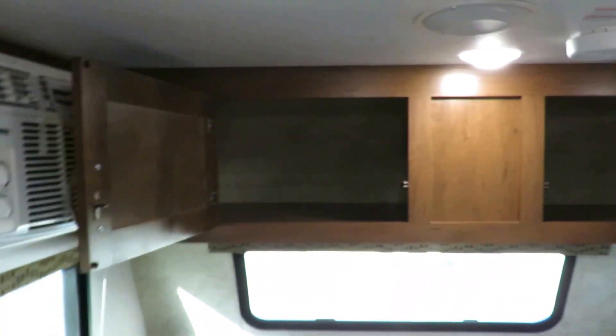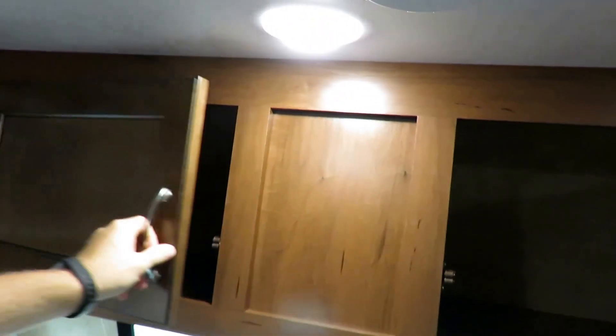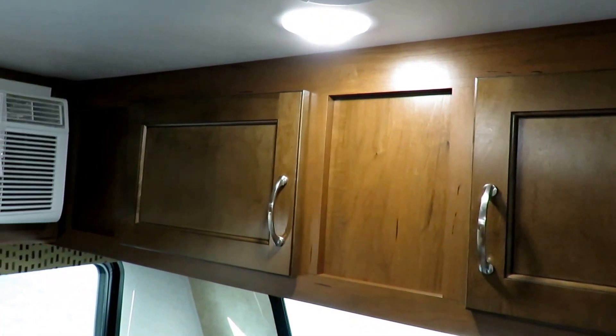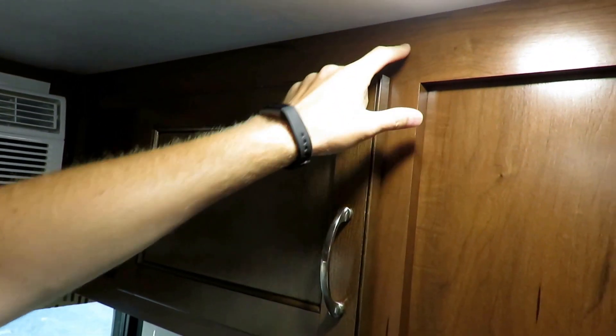They're still giving you a big, actual front pass-through storage, as you can see here. All of this cabinetry is pocket-screwed, and the cool thing is that this is built just like its big brother the Jayflight — it's not built lesser, it's just built smaller. So they have that quality and consistency: this is all pocket-screwed, not stapled.